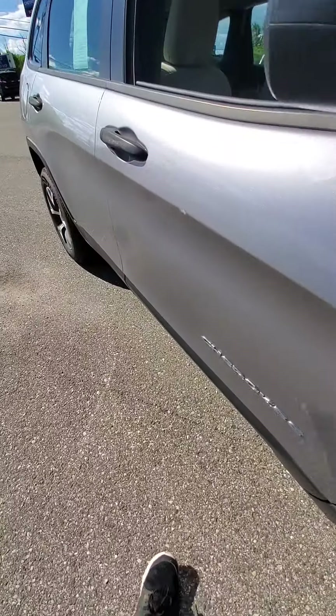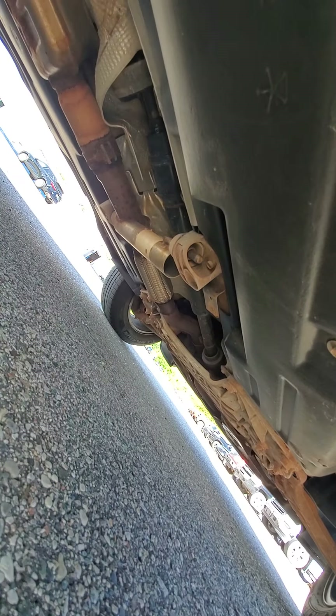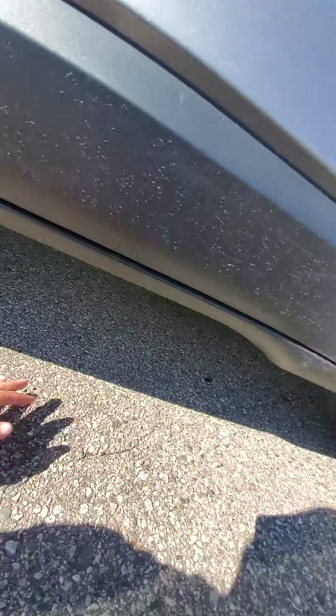Pretty clean engine bay underneath here. Let's get a peek at underneath the vehicle.